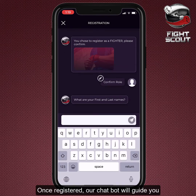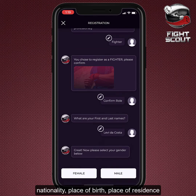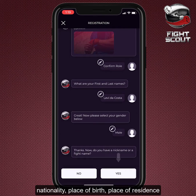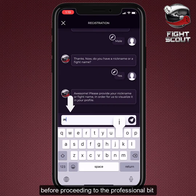Once registered, our chatbot will guide you through a series of questions starting with your names, nationality, place of birth, place of residence, and some other basic questions before proceeding to the professional bit.